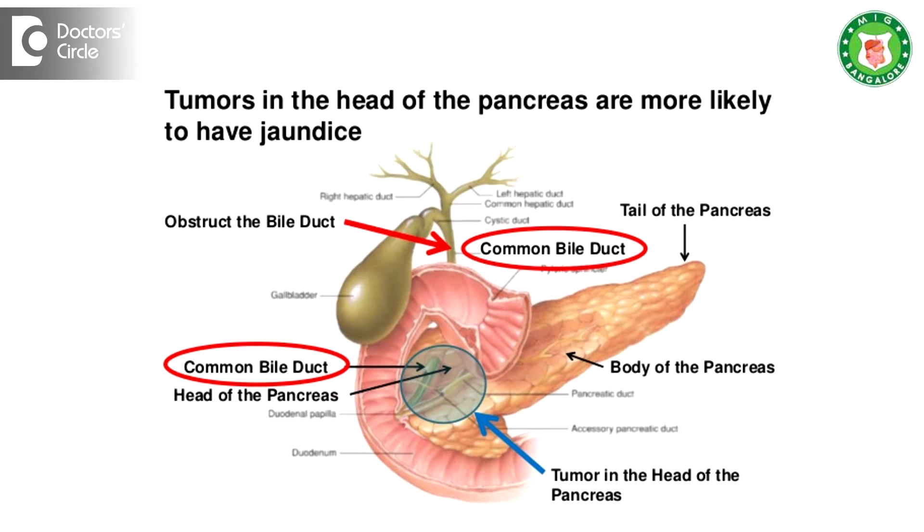Endoscopic ultrasound is done basically for pancreas problems. If there is a small tumor in the pancreas, that can be seen very well — better than a CT scan or an MRI scan — on endoscopic ultrasound.